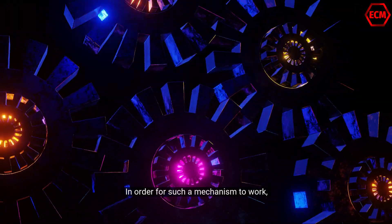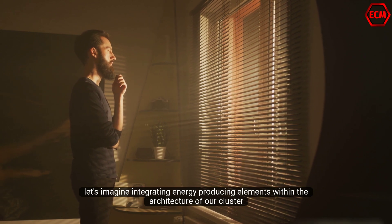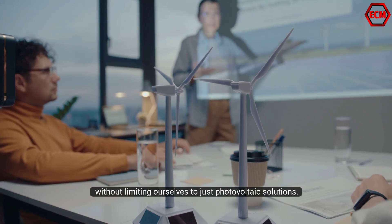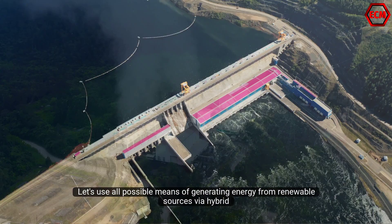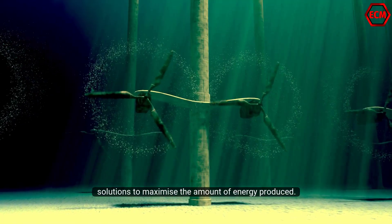In order for such a mechanism to work, let's imagine integrating energy producing elements within the architecture of our cluster, without limiting ourselves to just photovoltaic solutions. Let's use all possible means of generating energy from renewable sources via hybrid solutions to maximize the amount of energy produced.